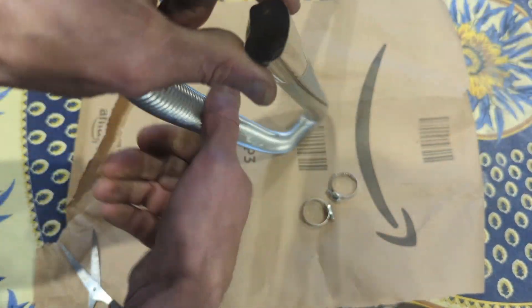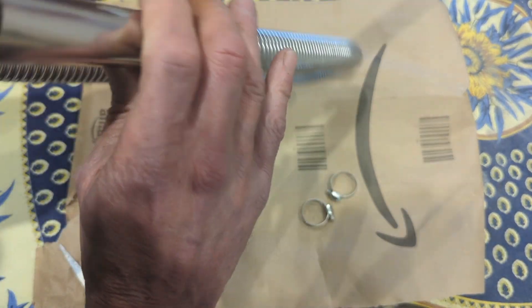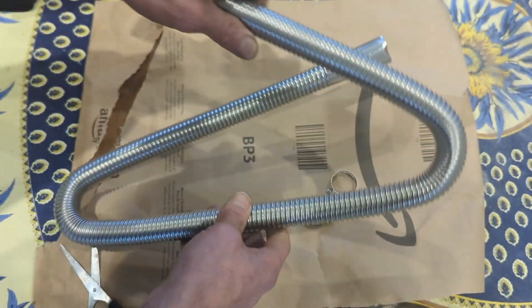It's pretty stiff and it's pretty bent. That end is fine. That end is bent but that isn't a big problem.